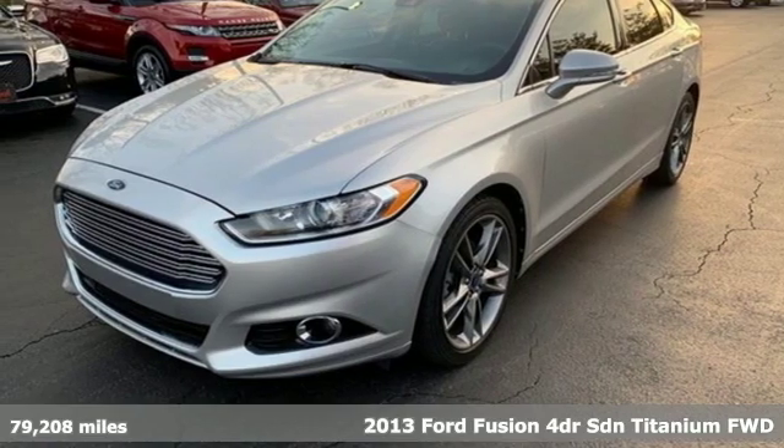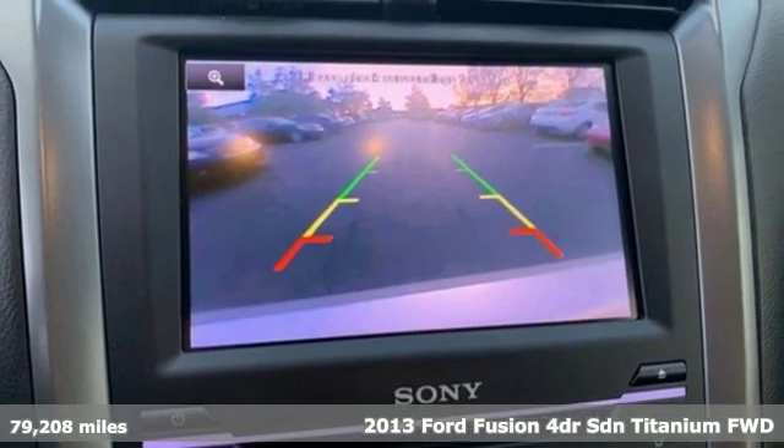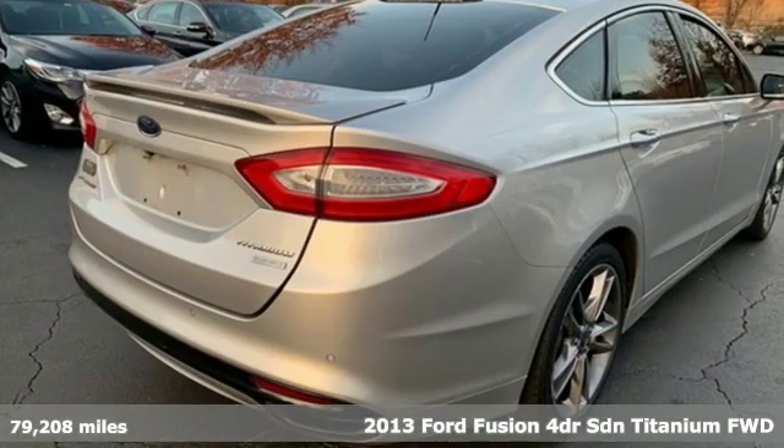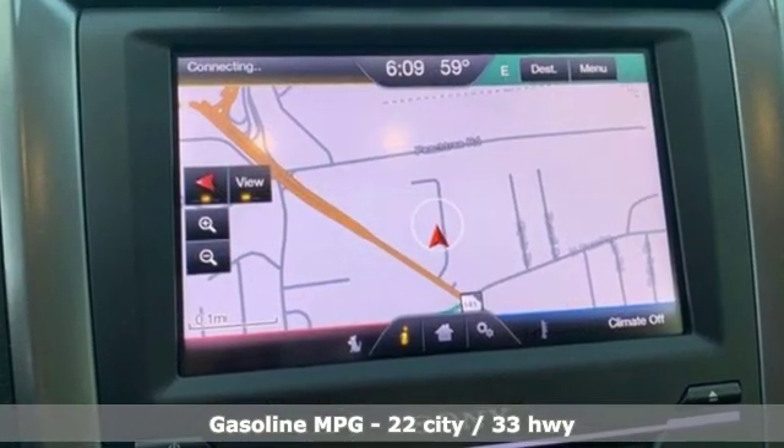Here's a 2013 Ford Fusion. Respond to the mundane with this stimulating Fusion. It has the composed ride, sharp handling, and safety features you're looking for in a midsize sedan.